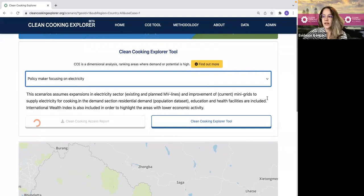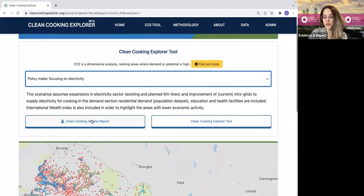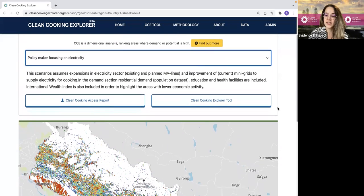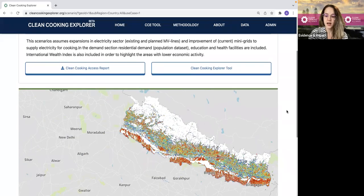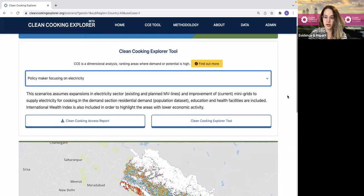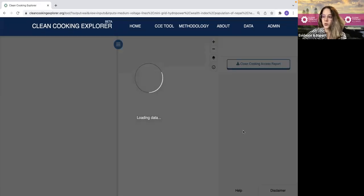Next, I have two options. I can either download the results directly into a PDF report and see areas with high potential for electric cooking access, or I can actually go into the tool and take a deeper dive into the analysis. And here, if I scroll down, I can see that a map has loaded as well of the geography and the specific scenario that I picked. Let's say I want to take a deep dive into the analysis, so I'm going to click on the Clean Cooking Explorer tool.